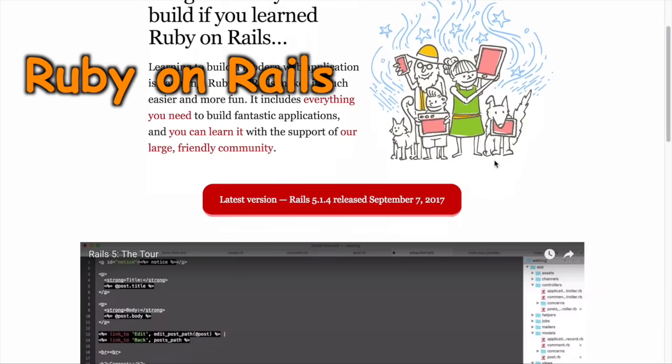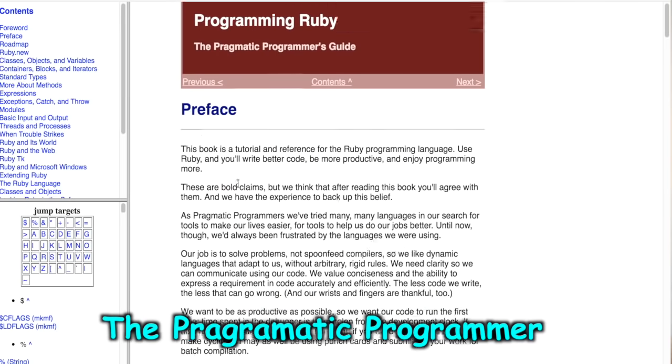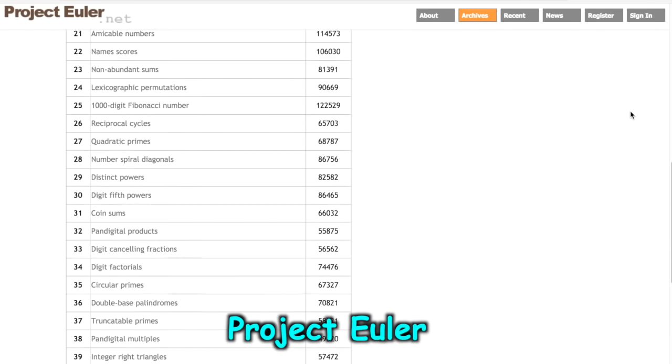After I took those courses, I decided to learn more on my own. I heard that you can use something called Ruby on Rails to build websites, and I wanted to build a website, so I decided to learn Ruby on Rails and Ruby, which Ruby on Rails is based on. To learn Ruby, I used a website called Pragmatic Programmer, and to practice using it, I used a website called Project Euler, which gives you a ton of simple programming problems to solve.